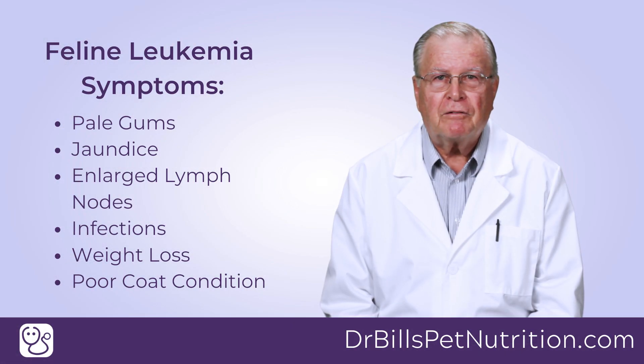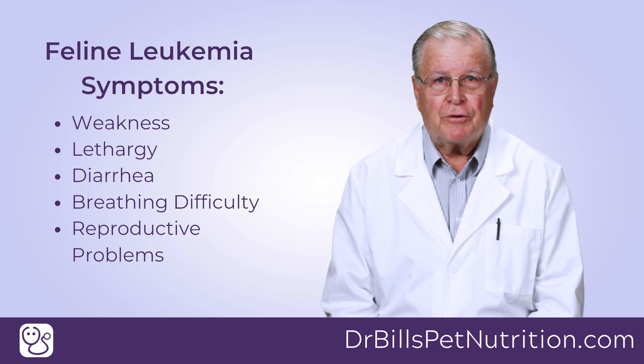Symptoms of feline leukemia to look for: pale gums, yellow color in the mouth and whites of the eyes, enlarged lymph nodes, bladder skin or upper respiratory infections, weight loss and/or loss of appetite, poor coat condition, progressive weakness and lethargy, persistent fever, diarrhea, breathing difficulties, and reproductive problems.